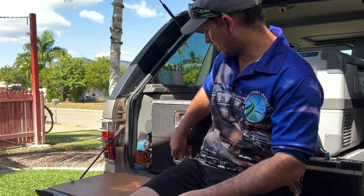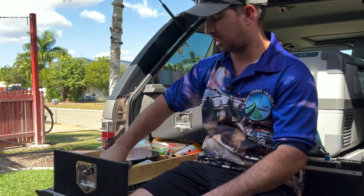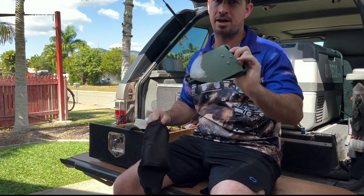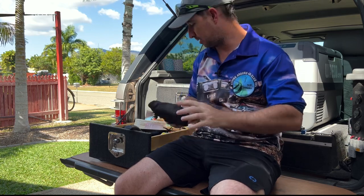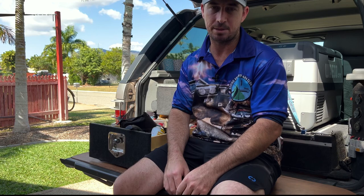On the topic of toilet paper, that also leads to toilet etiquette on a Cape York trip. Especially on the Tele Track where there aren't proper toilets, people go everywhere and it's annoying to walk through someone else's business. A good idea is to take a small shovel — mine's in the drawer, easy to access. Dig a small hole, do your business, and bury it. It's respectful to others who come through after you.